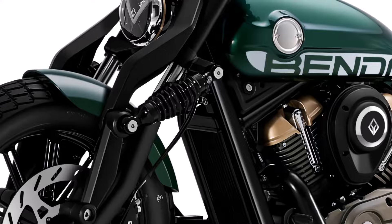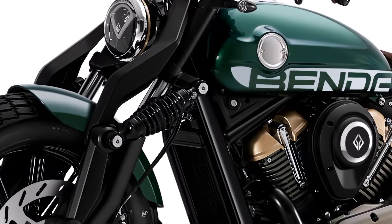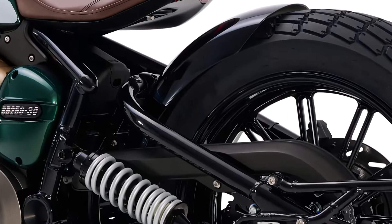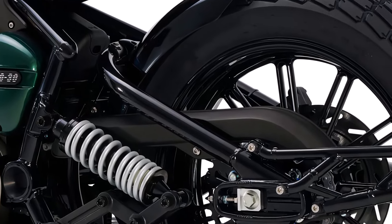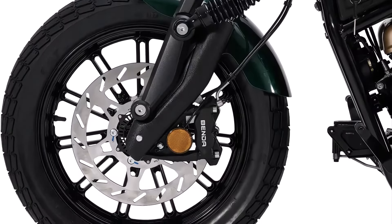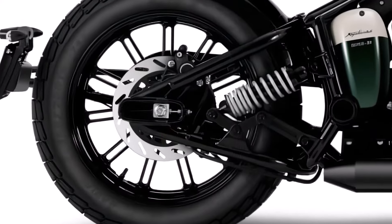The front features a telescopic shock absorber with a spring shock absorber attached to both front forks connected to the frame. As for the rear suspension, it is a pair of spring shock absorbers placed at an angle like a sports car, along with large 18-inch wheel rims. The braking system features a front and rear disc setup, providing reliable stopping power and enhanced safety.